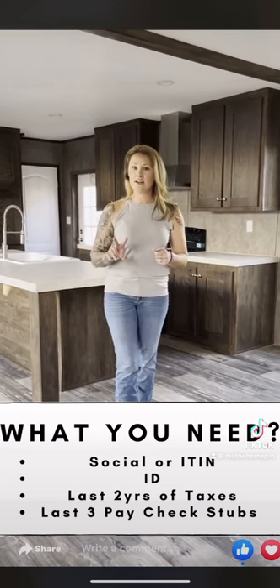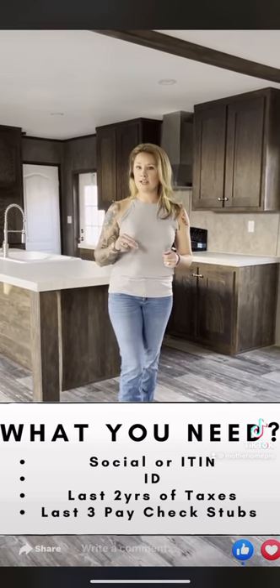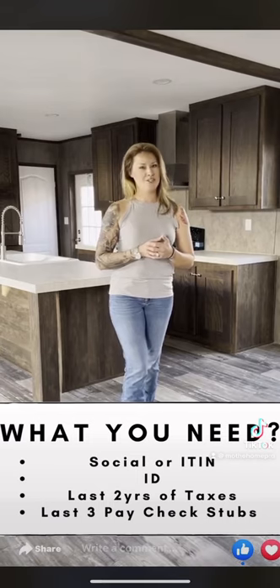If you're a 1099, and your business started last year, we need two years worth of taxes filed on your 1099 business — otherwise we can't make it work. But if you're W-2, we just need those paycheck stubs and filed taxes and we'll get you fixed up.